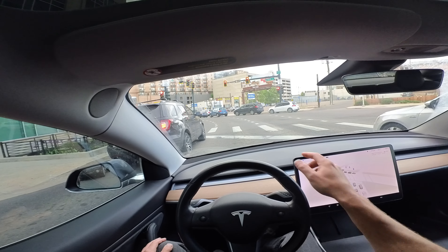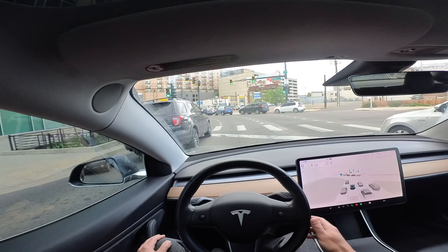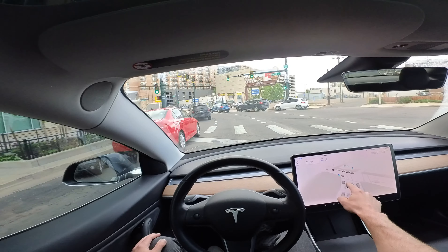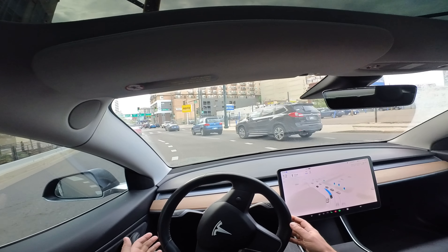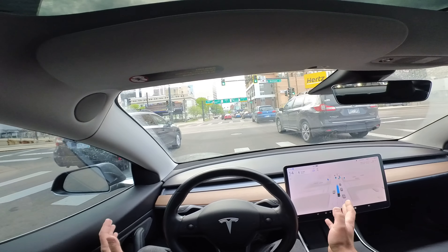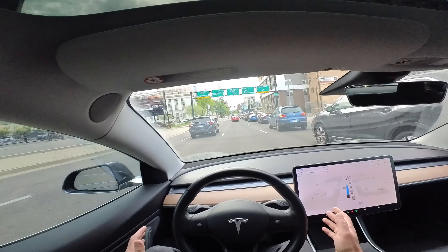On FSD 11, this was another area that would always cause trouble. It would kind of cut into the next lane. Now let's see how it does this time. It's going very slow, but we can see it clearly sees. I've got to give it a little accelerator here because of the guy behind me. Very good. That's a tight turn there. No problems, though — just a little cautious on the full self-driving side.